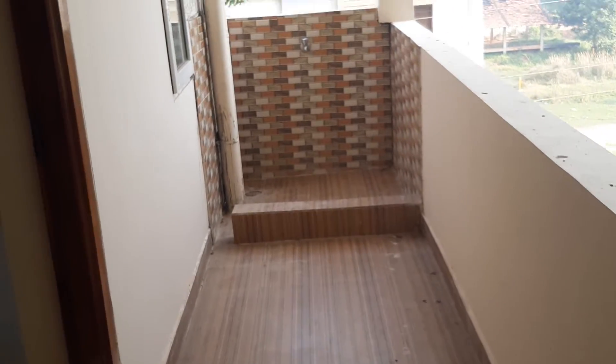This is the wash area. This is the main entrance.